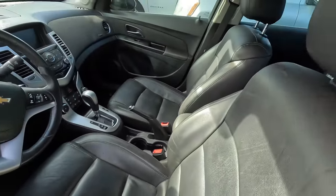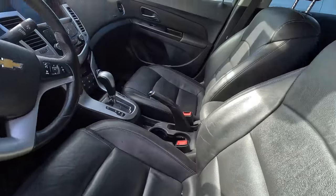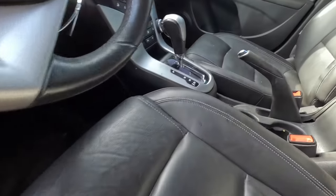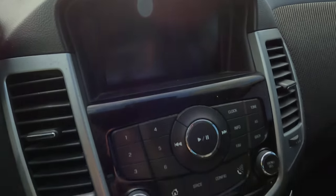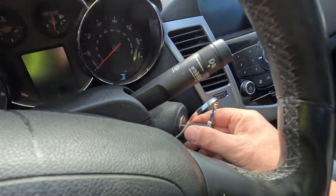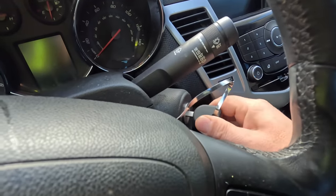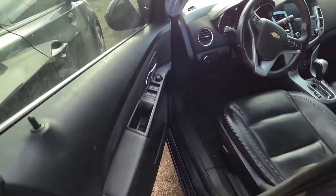I wonder what the miles are on it. These are nice bolstered seats. It's got the upgraded infotainment system — mine had a much smaller one. This is nice, smells okay. Uh-oh — the key doesn't work. Something wrong with that key — we'll figure that out in a minute.